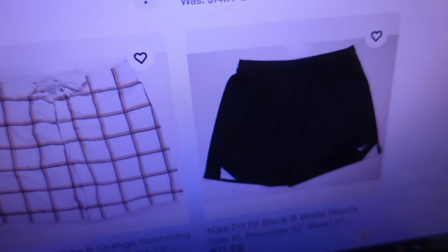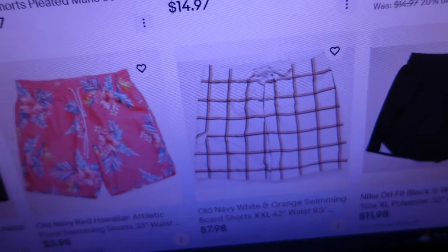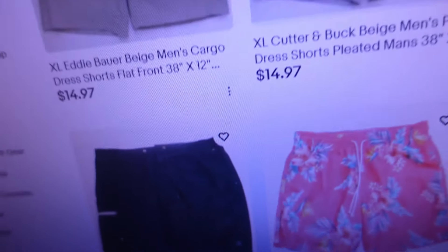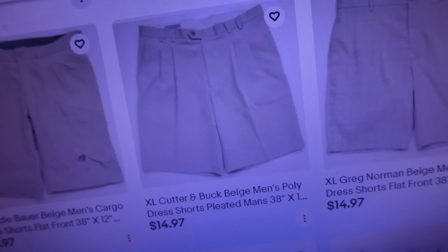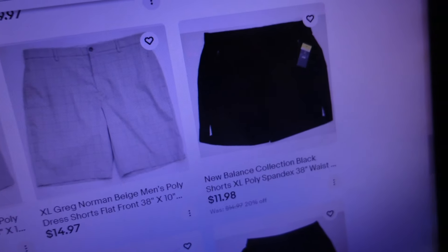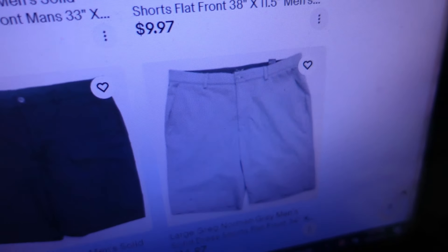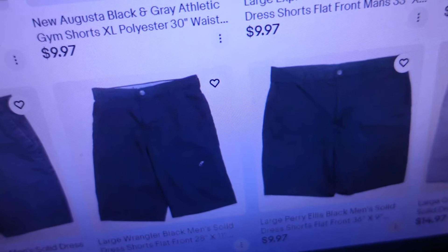We left off last time with those Nike shorts. This morning we got started with some swim shorts — here's a pair of Old Navy swim shorts, another pair of Old Navy Hawaiian swim shorts, and a pair of 2XL Zero Exposure shorts. Then we got into dress shorts: a pair of Eddie Bauer cargo shorts, some Cutter & Buck beige dress shorts, some Greg Norman beige dress shorts, and some brand new Balance Collection shorts with tags.